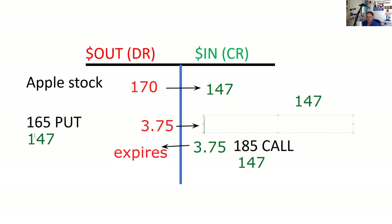Now we've got to deal with the put. The intrinsic value of a 165 put with Apple at 147 is 18 points. So that's going to be 18 points in for the put. We would just net all that out to see what ultimately the gain or loss is.